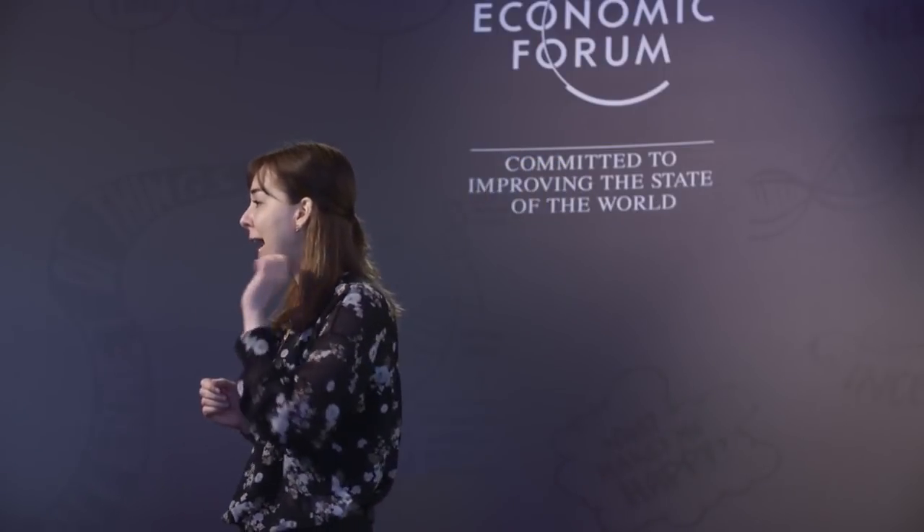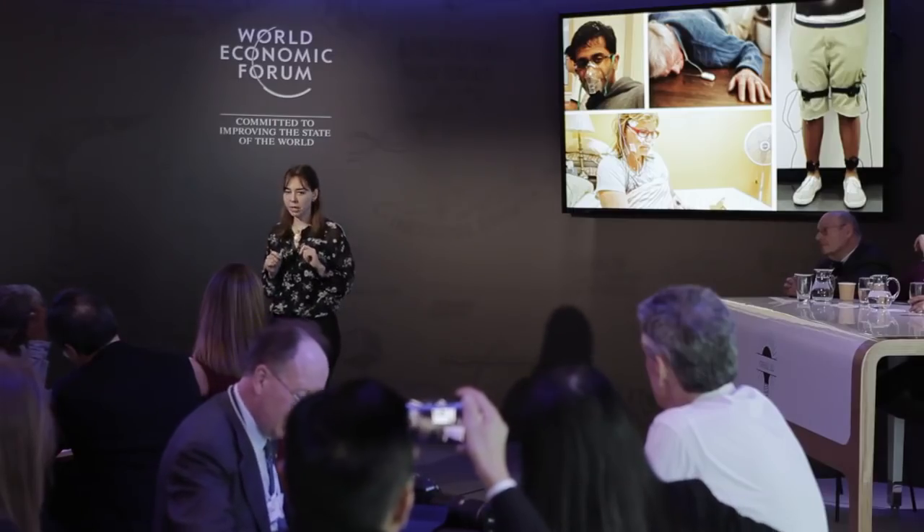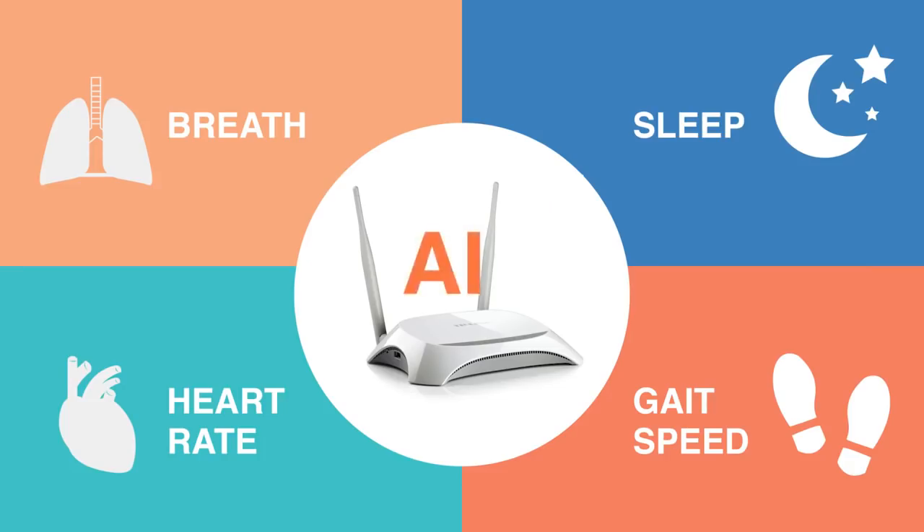What if somebody told you that we can monitor all of those things in the home without asking the patient to wear any sensor on their body? That's exactly what I do in my group. We invented a smart Wi-Fi box that uses wireless signals around you to monitor your breathing, your heartbeat, your gait, falls, even sleep — all without putting any sensor on the body.